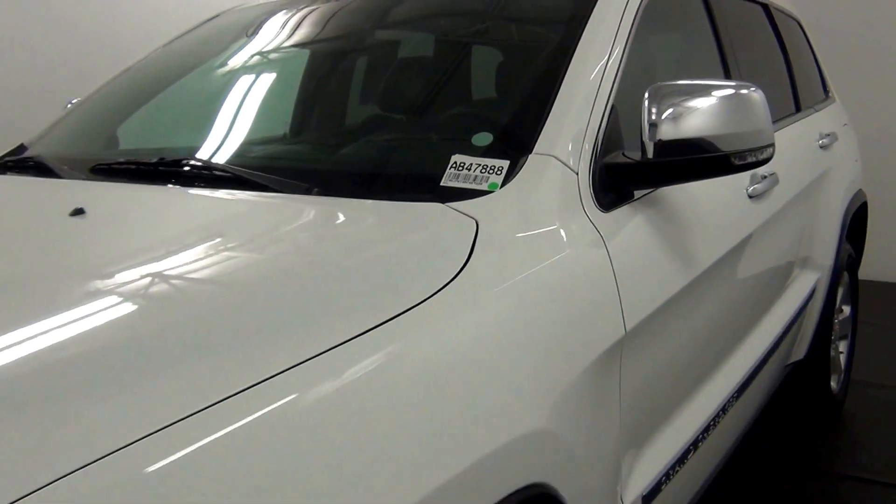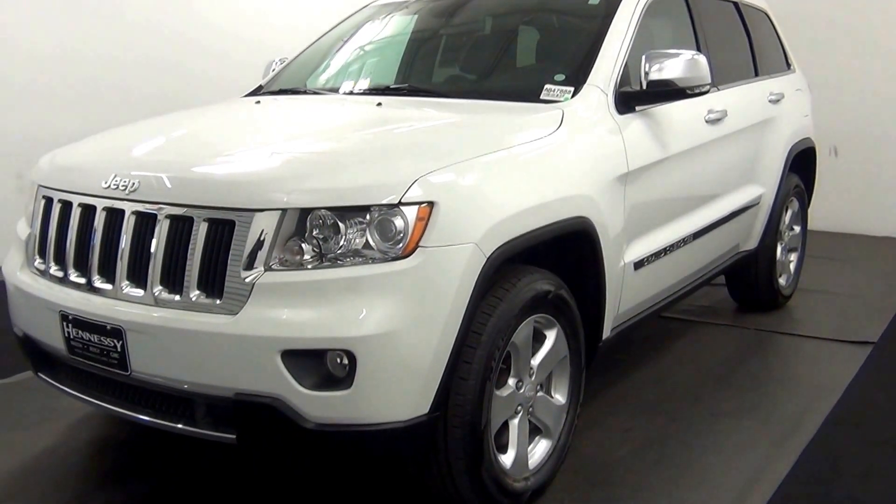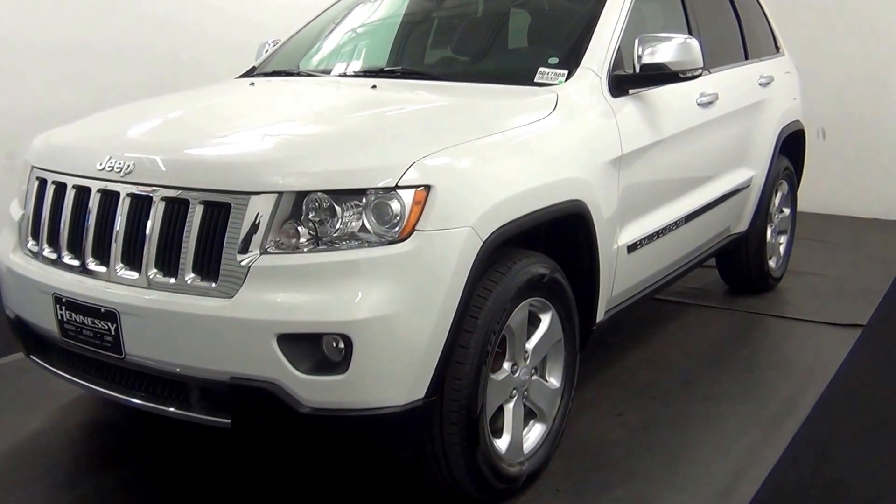Welcome. Today we're going to do a walk around a 2013 Jeep Grand Cherokee, stock number AB 47888.